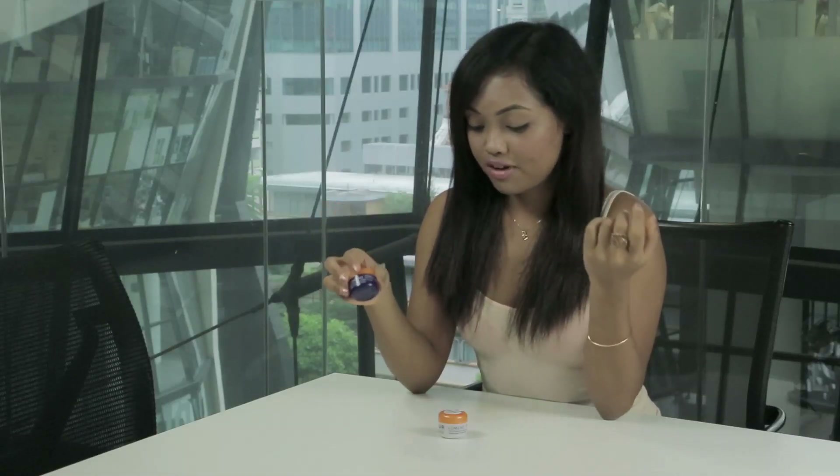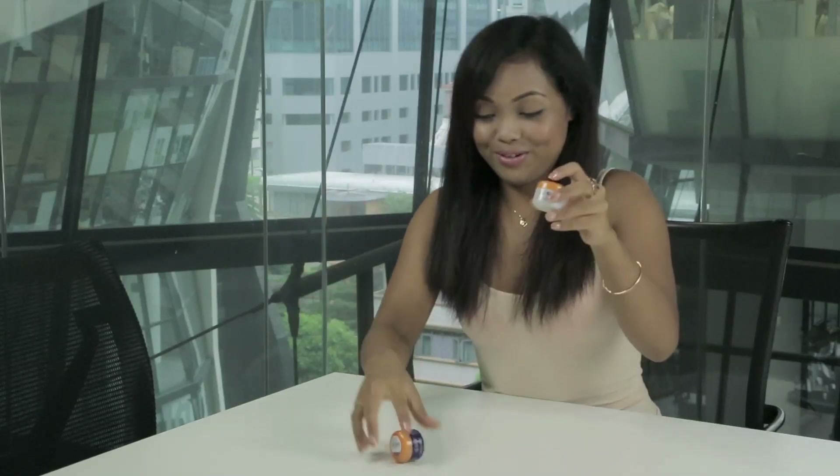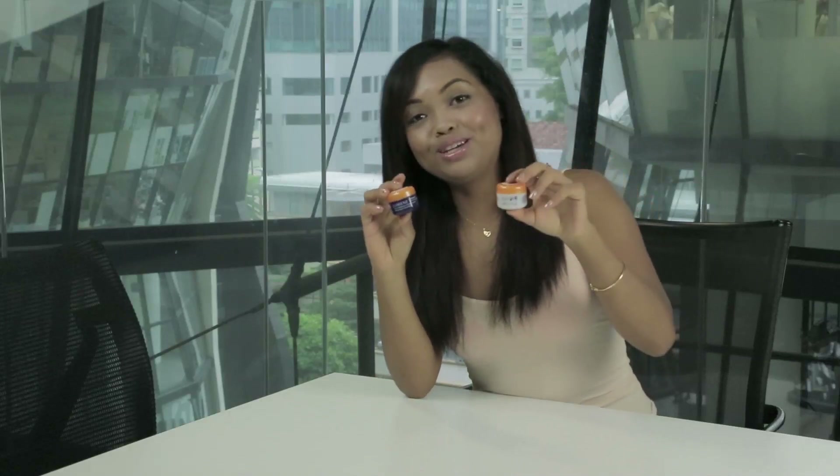So if you've had any experiences with these cute baby Lumene creams, just leave your comments down below — whether it was good, whether it was bad, or whether you're still hesitating on whether to buy them. If you have any specific questions, just leave your comments and I'll get back to you. And if you want me to review more Lumene products or something else, you know the drill — leave your comments. All right, see you, and stay tuned. Bye-bye!